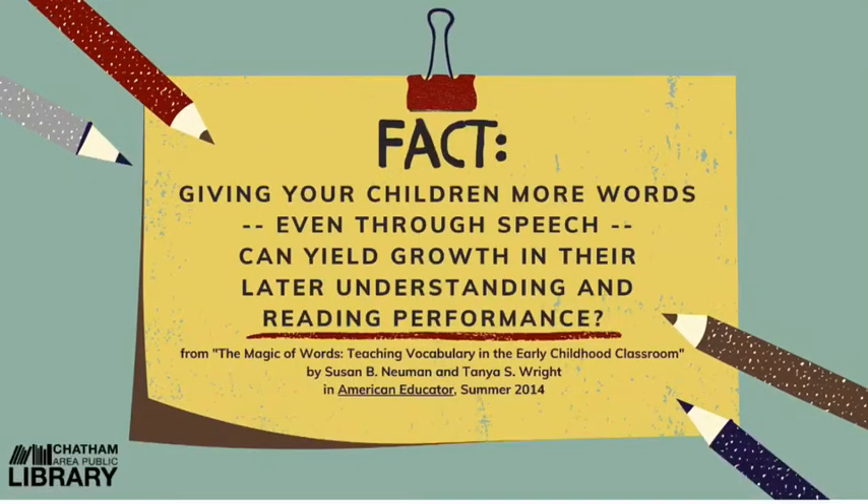Here's our fact. Did you know that giving your children more words, even through speech, can yield benefits in their later understanding and reading performance? That's exciting because just talking with your child is free and easy to do.